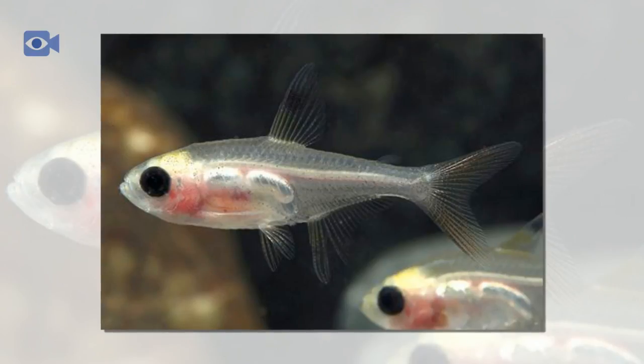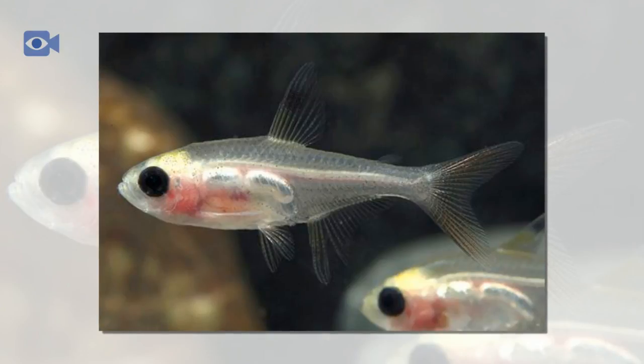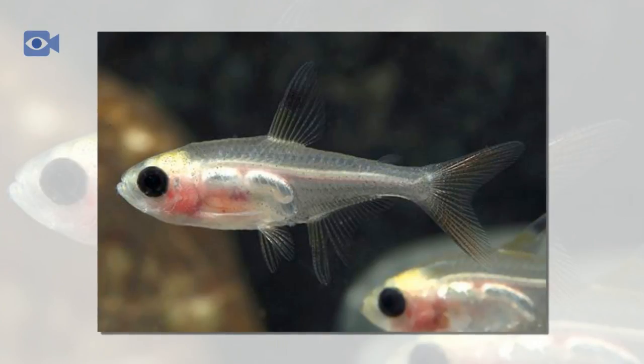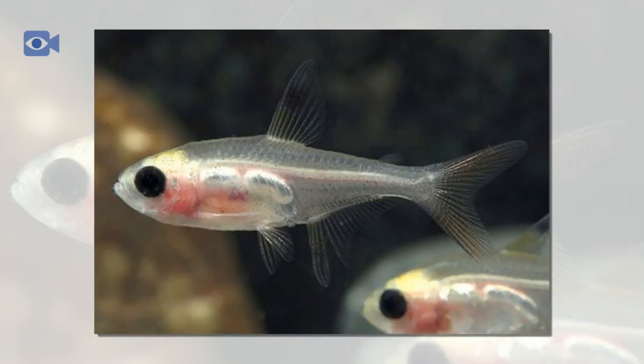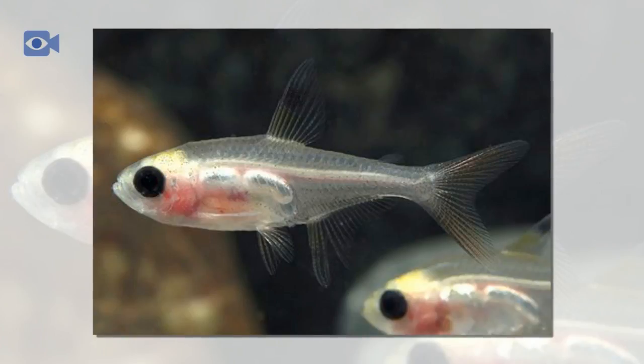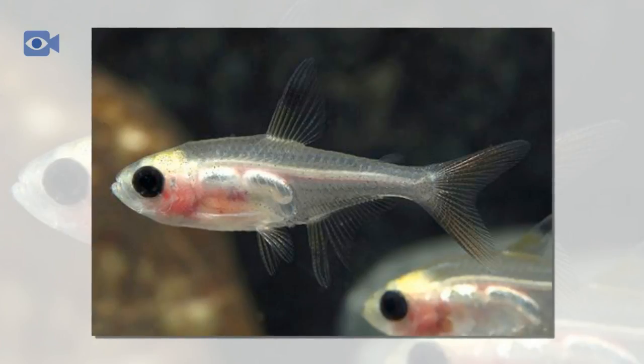X-Ray Tetra usually live for 3 or 4 years in the wild but can reach older ages in captivity. Like many other small fish living in the Amazon River, the X-Ray Tetra is an omnivorous animal whose diet is made up of both animals and plants. They primarily hunt worms, insects, and small crustaceans near the riverbed, while their fry tend to feed on insect larvae. Although they also supplement their diet with aquatic plants, they are predominantly micro-predators. In artificial communities, they need a variety of food sources including brine shrimp and bloodworm alongside standard flakes and pellets.